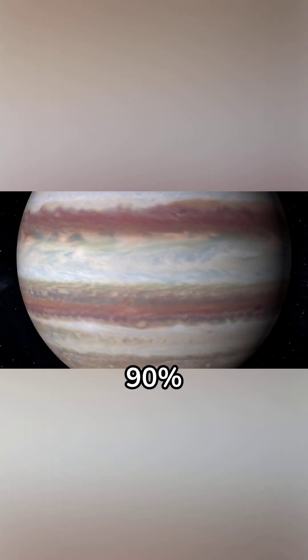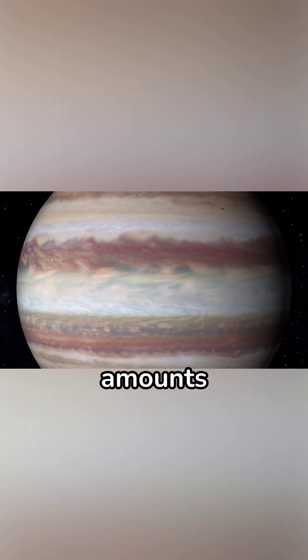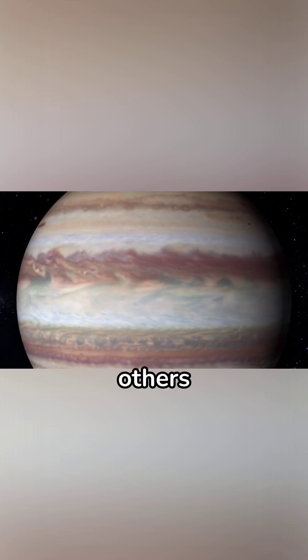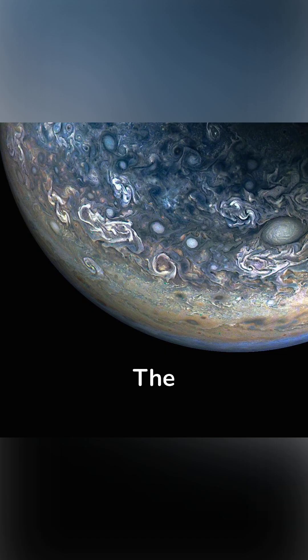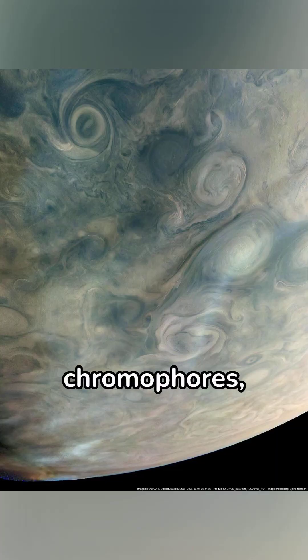Roughly 90 percent of Jupiter is thought to be hydrogen, 10 percent helium, and then trace amounts of methane, ammonia, and others. The cloud layer is only about 50 kilometers thick and contains ammonia crystals, much like Saturn. The coloration comes from compounds heating up from deep within Jupiter and rising — these compounds are known as chromophores.